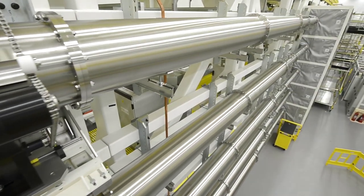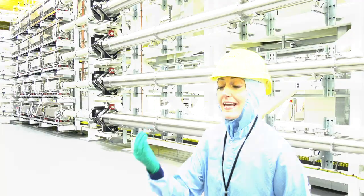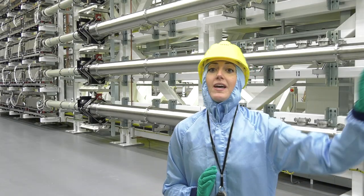As the light travels through each tube, it goes through something called neodymium glass, which allows it to gain more and more energy with every pass that it makes, until they go into the next room and onto target.